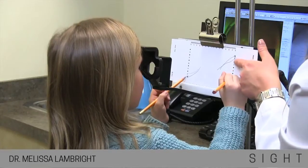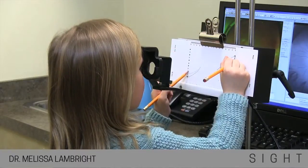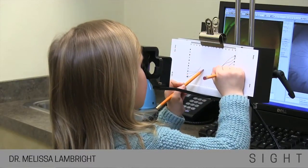And visual motor integration. Put one pencil here. Good. And one pencil here. Good. And one pencil here. Now connect those steps. Good. This exam allows us to diagnose and develop an individualized treatment plan that helps improve function and relieve symptoms. Treatment can improve performance in work, school, sports, or driving.